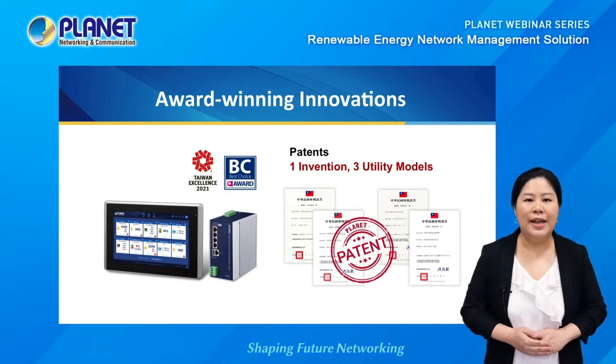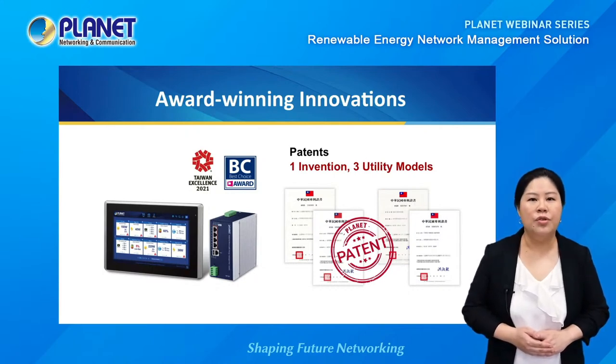Before we get started, Planet Renewable Energy Network Management Solution has long been unique and eye-catching in the industry for its continuous recognition in innovation, such as the Taiwan Excellence Awards and the newly awarded Computex 2021 Best Choice Award. This solution also acquired one invention and three utility model patents. We will soon show you in the webinar why it's your best solution for off-grid network applications.